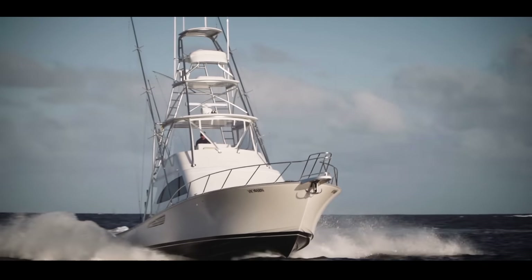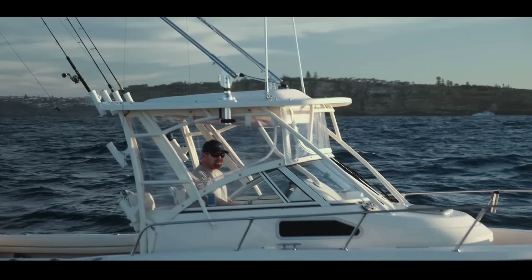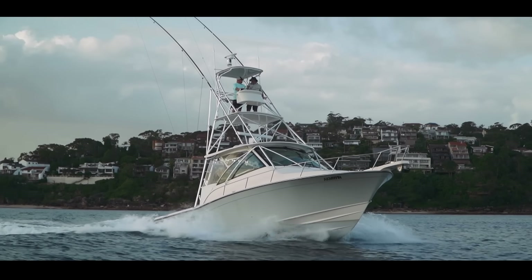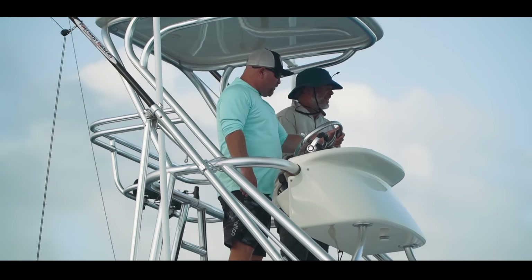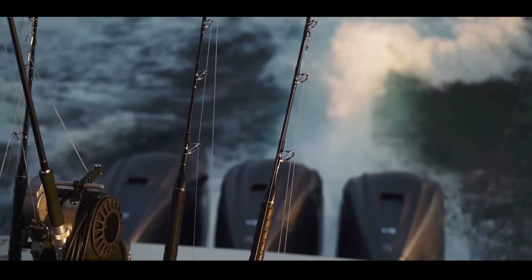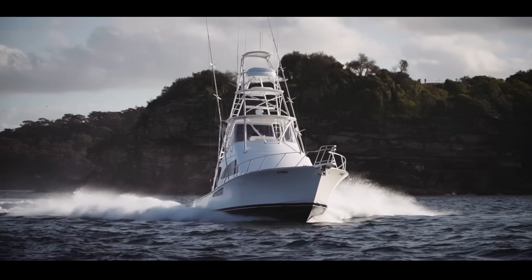The first boat was my 228 Grady White which I bought off Short Marine. Then the second was the predecessor to this — the Grady 370 with the triple outboards, the triple 425s and the tower — and this is that owner's latest boat.